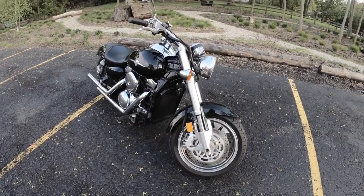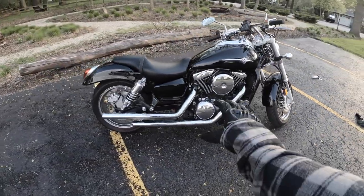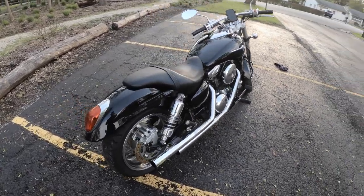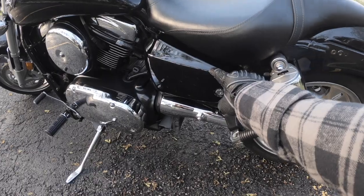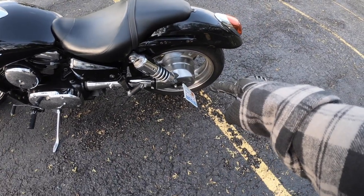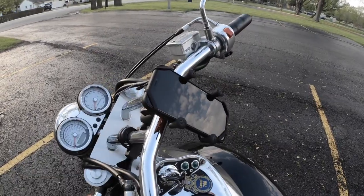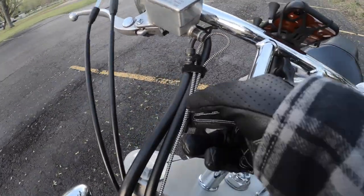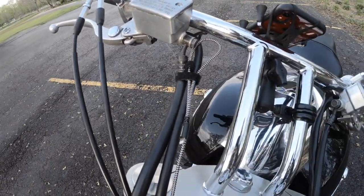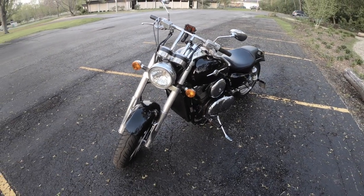First things first, this is my Mean Streak — it's a 2005. I've got Vance and Hines pipes, I've got a power commander right in here underneath the seat, I've got my license plate mocked up right over there, my RAM mount and phone mounted there, and my USB cable for charging my phone is right here. And this is what she looks like.